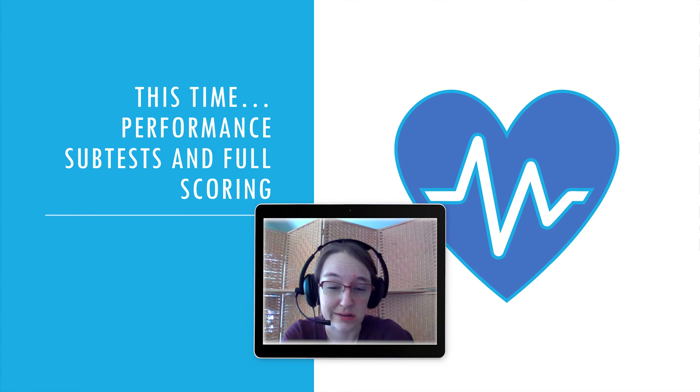Hey folks, so this is part three of four for the Wexler tests. We'll see how long this takes.